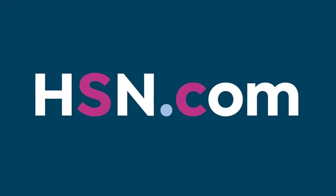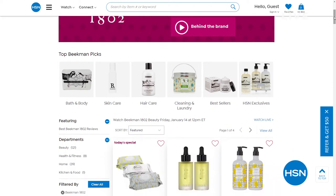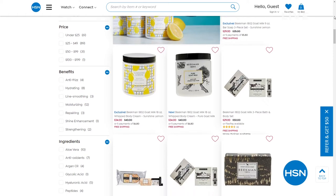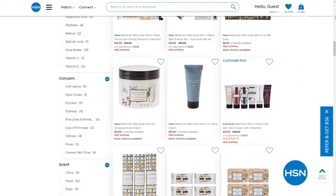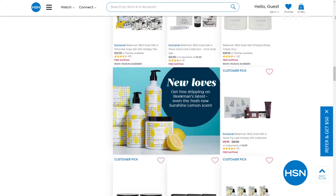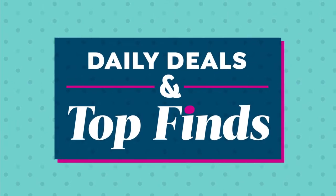Go to HSN.com. I apologize if I went too fast — I'm not trying to talk fast, we have a lot to get through. Beekman 1802 has a lot of wonderful products worth trying. I sent some to my nephew who had problem skin, and he thanked me for it — it got his confidence up. I can't make medical claims, but read all the reviews. It's nice to have clean beauty.